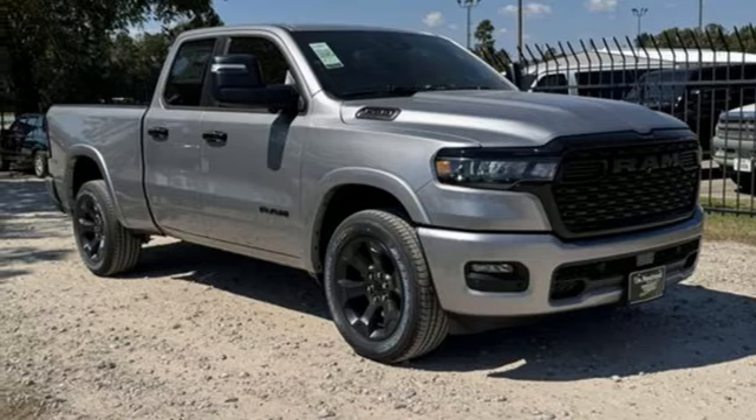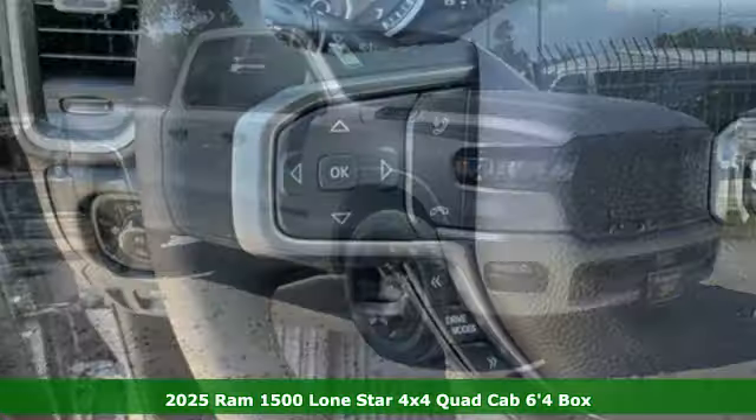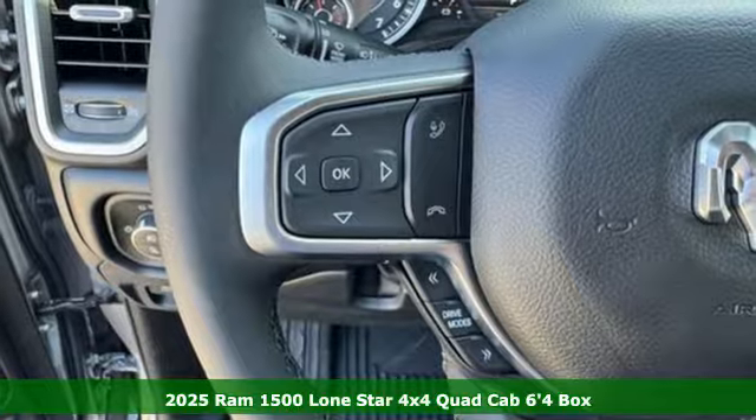Here's a new 2025 Ram 1500. Work hard and look good doing it.